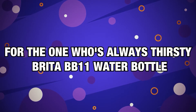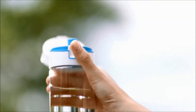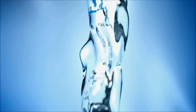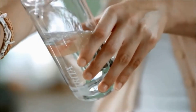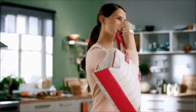Number 20, for the one who's always thirsty — Brita BB11 Water Bottle. While traveling, it's so important to bring your own water bottle. Who has the kind of disposable income to shell out $5 for a tiny bottle of water? Secondly, fresh water is not always readily available and hydration is essential. On hectic travel days, becoming dehydrated will only make you feel like a cranky trash can.